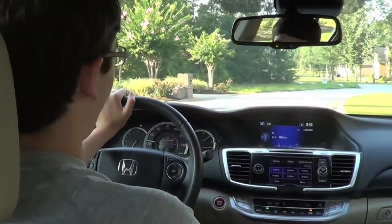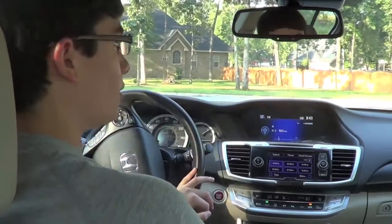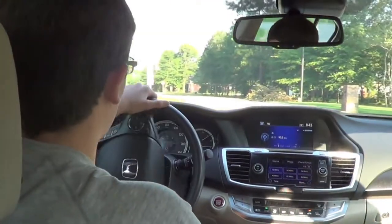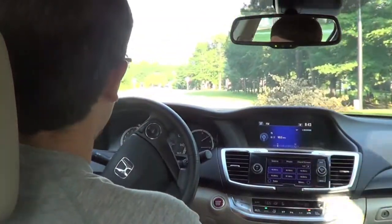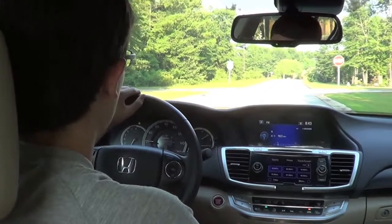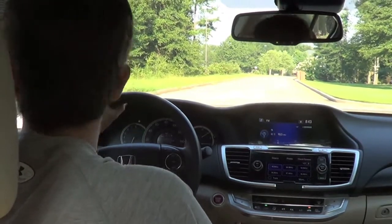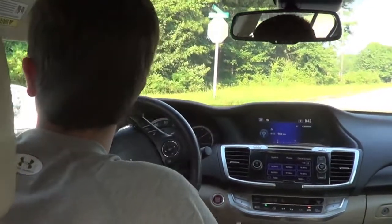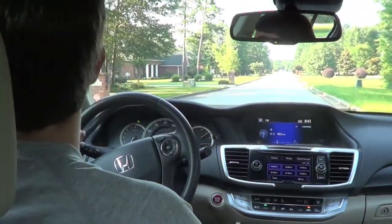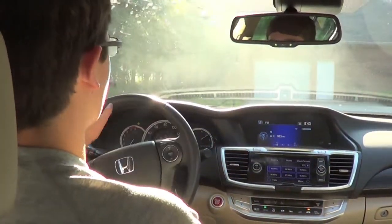If you're in the midsize family sedan segment, this would be towards the top of my list in terms of choices. The Fusion Titanium would be up there because those are sexy, though I don't know if I like the 1.6-liter. I like the Fusion, I love the Accord. I haven't driven an Altima so I can't speak to that, though I do like the way they look. Camry — well, if you gotta get a Camry, fine, but there are better choices. Who even considers a Malibu anymore? I like the Optima actually. The Accord would be one of my top choices, and I think America has agreed so far.